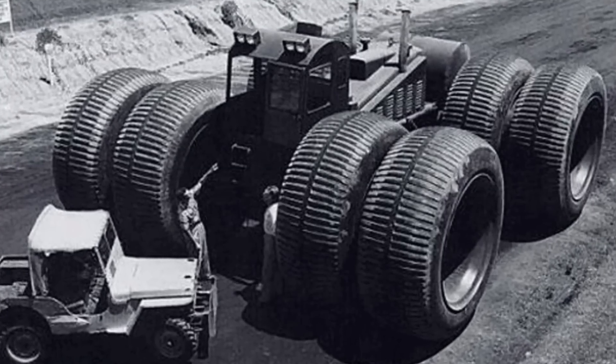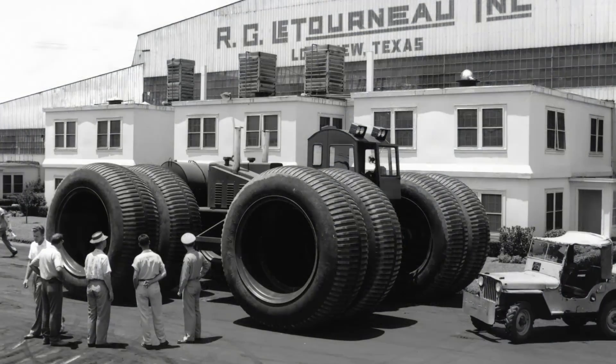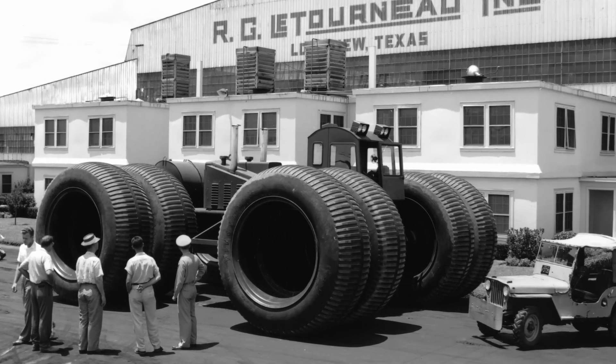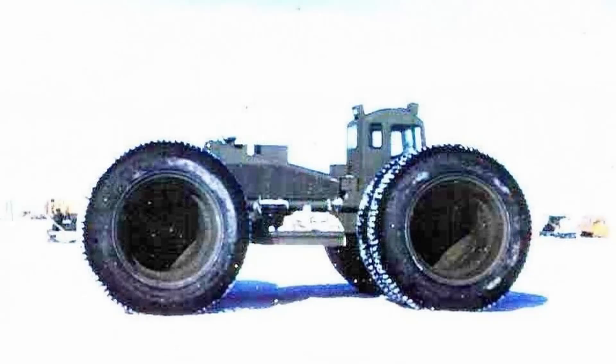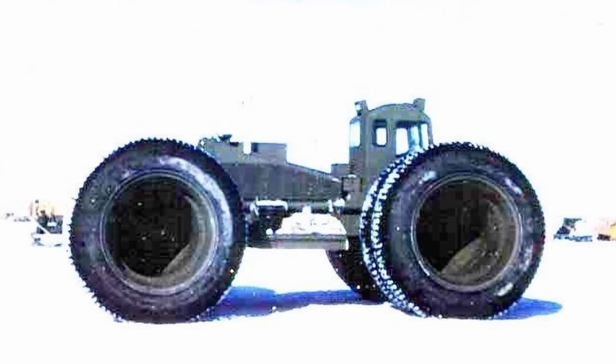Getting back to the Snow Buggy, it was tested in Greenland in April of 1954 where it excelled on the soft snow and ice, thanks to the exceptionally large contact area on the ground. Subsequently, both the US Army and Alaska Freight Lines — the company contracted by Western Electric to transport freight up north — were so impressed with the Snow Buggy that they ordered a pair of overland trains.